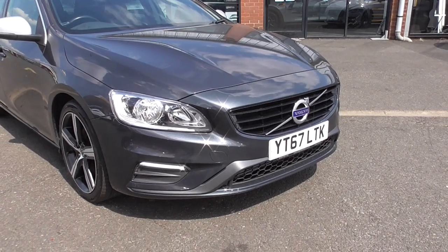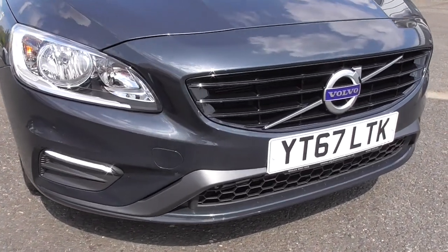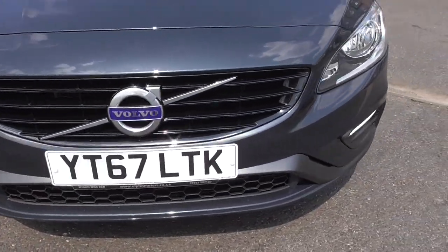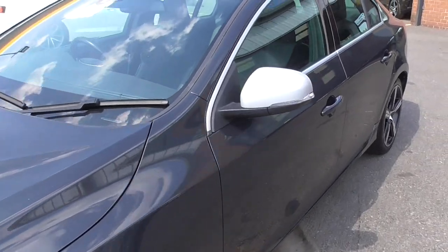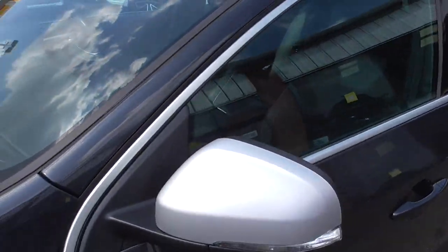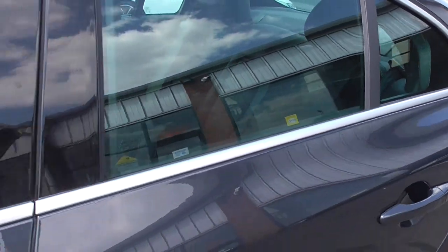As an indication of the sporty style of this car, there's a nice spoiler integrated into the front bumper. Satin silver mirror caps and then satin silver external window trims also.